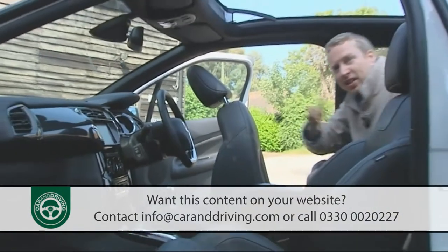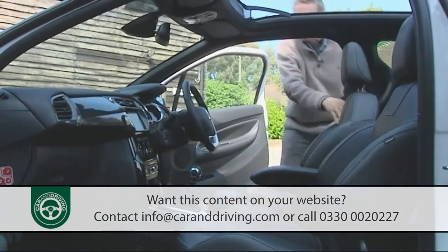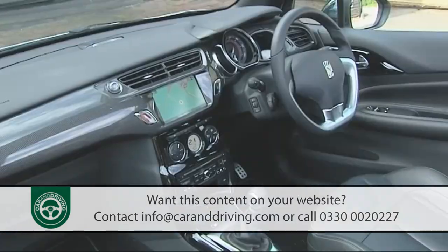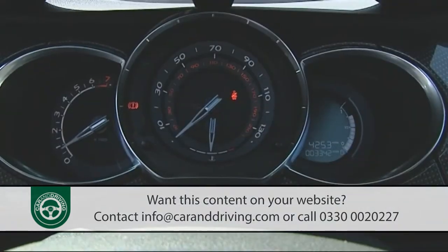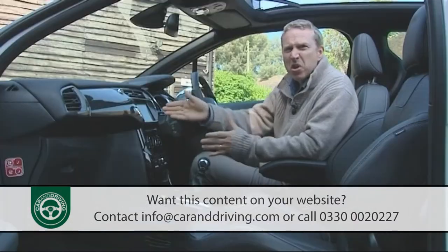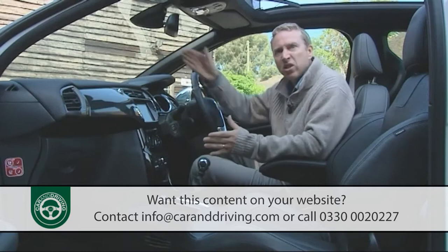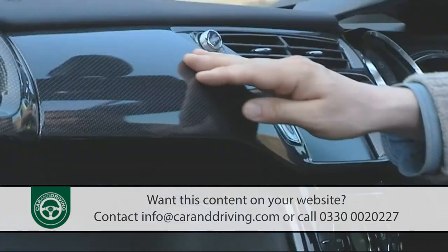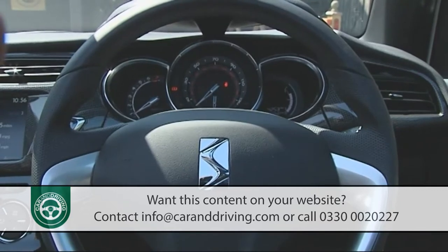At the wheel you get the same high-quality cabin that's done so much to promote sales of the standard DS3 hatch, with its piano black finishes and cool white lighting. The instruments are set into a trio of circular dials in a motif that appears again in the round clusters of the ventilation controls on a centre console that you can colour-match to your own personal choice. With the exception of an armrest that slightly impedes the handbrake, the control layout is pretty faultless, with an upmarket feel and a small grippy leather-covered steering wheel.